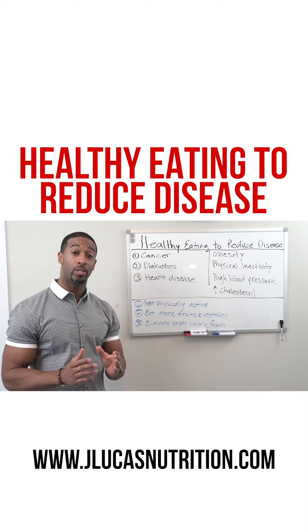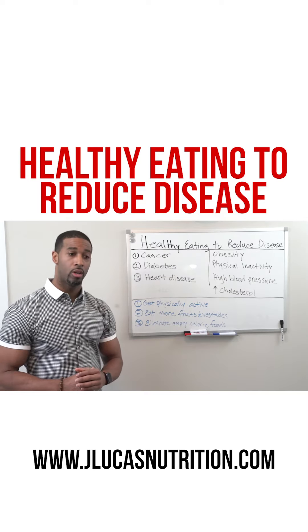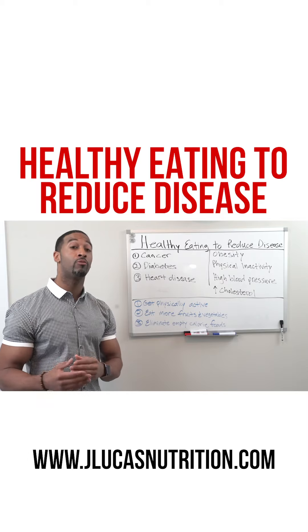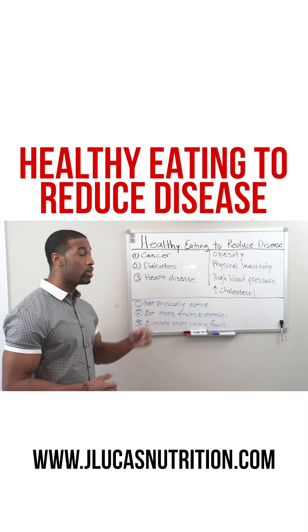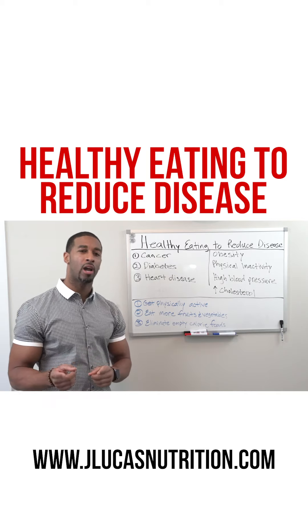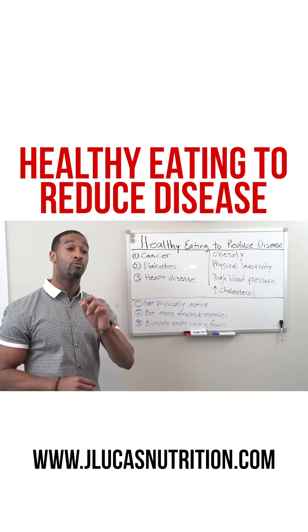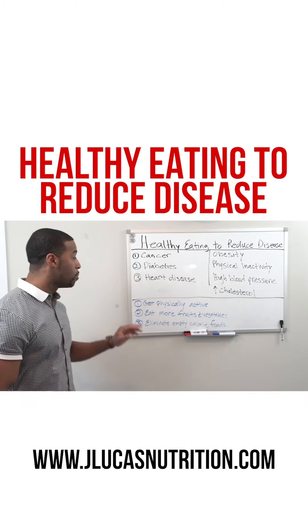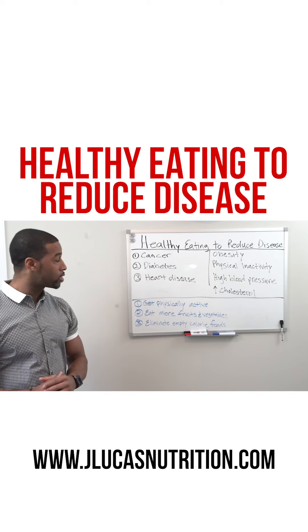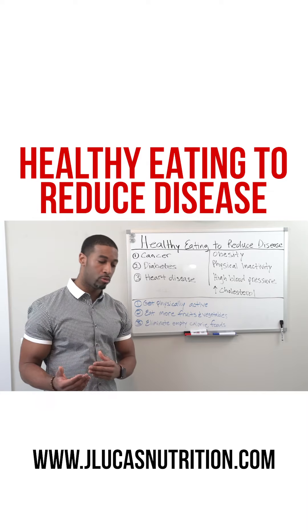The top diseases in the United States are cancer, diabetes, and heart disease. These conditions may be related to obesity, physical inactivity, high blood pressure, and high cholesterol — factors which can be reduced and minimized by getting more physically active, eating more fruits and vegetables, and eliminating empty calorie foods.